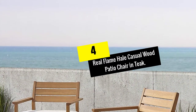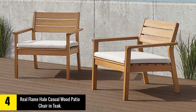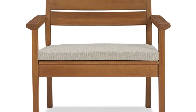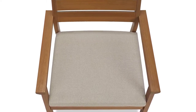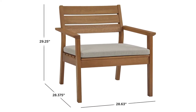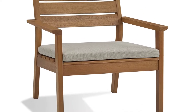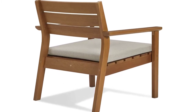Moving on at number 4, we have the Real Flame Hail Casual Wood Patio Chair in Teak. High-class fire pits demand equally high-class chairs, and the Baltic series of patio chairs from Real Flame delivers on comfort, quality, and class. The natural eucalyptus wood frames are perfectly appointed and match beautifully with the weatherproof and washable gray seat covers on the cushions. The solid wood frames are built to last but also surprisingly lightweight. The weather-resistant frames and cushions will keep these chairs looking great around your fire pit, no matter the season.